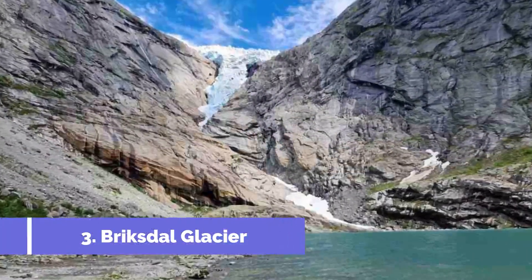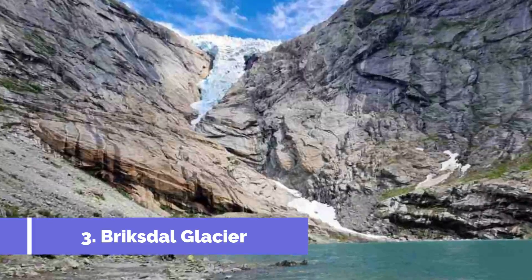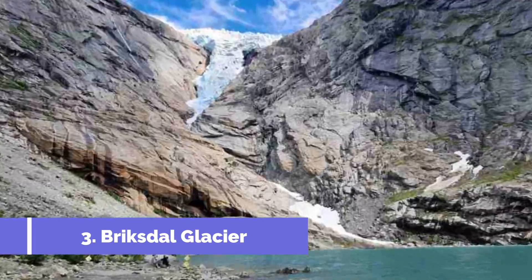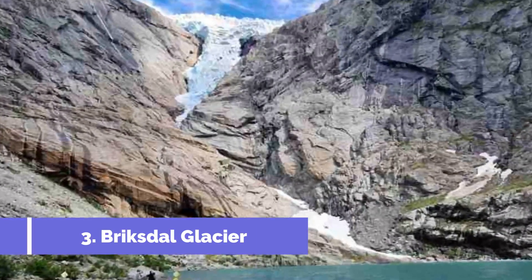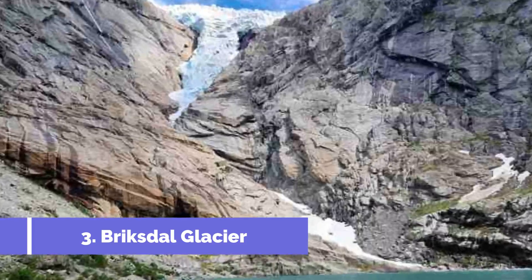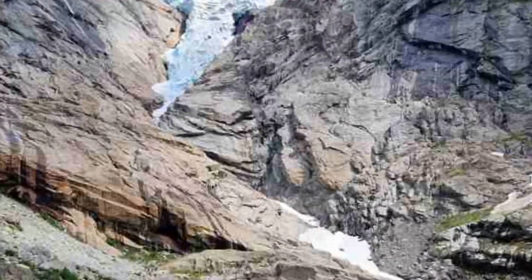Number 3: Brixdal Glacier. The Brixdal Glacier is one of the top attractions in Strøen, Norway, and is a must-visit for nature enthusiasts and adventure seekers. Situated in the stunning Jostedalsbreen National Park, this glacier offers a breathtaking experience like no other.